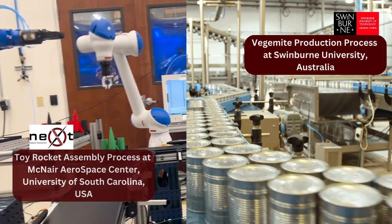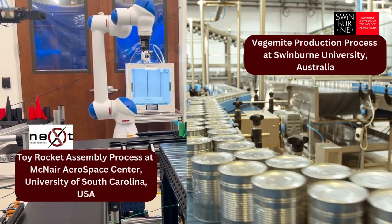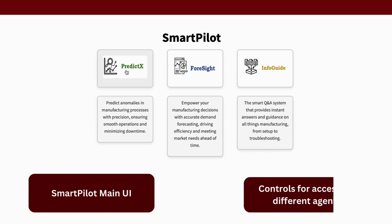SmartPilot is currently deployed in two manufacturing facilities focused on toy rocket assembly and Vegemite production. Let's explore the capabilities of SmartPilot that users will be able to interact with.